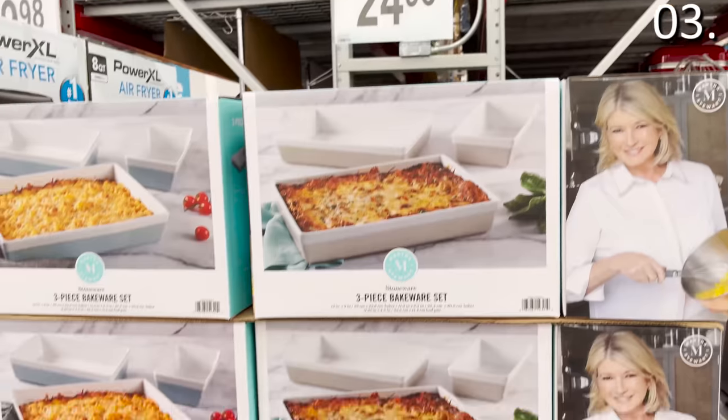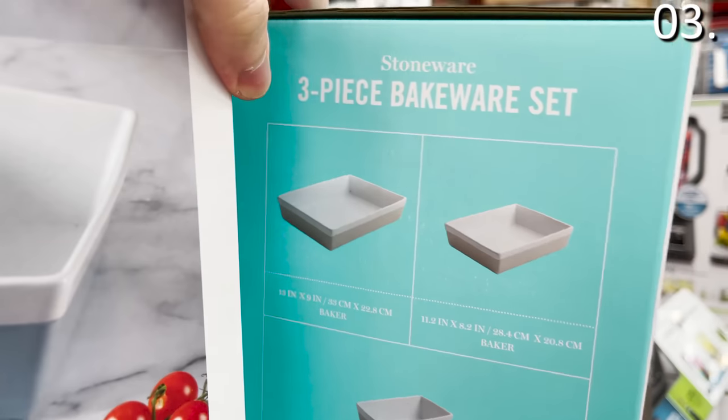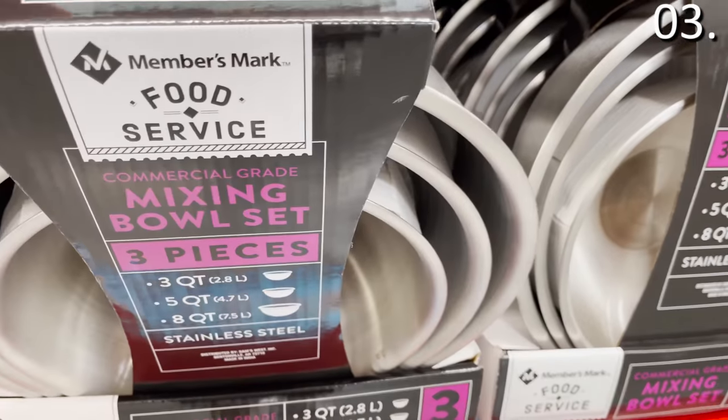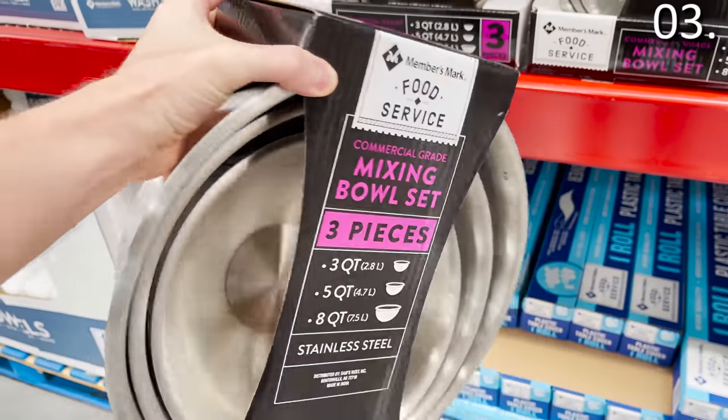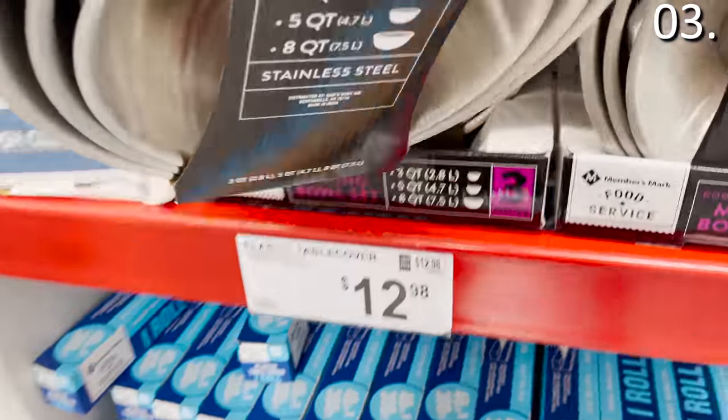In the number three spot — before I get to some $12 Calvin Klein king-size pillows and other home grabs — it's a bakeware set from the Martha Stewart line. You get three pieces for under $25. A three-piece mixing bowl set for $14.98 — commercial grade, classic silver — scores you three different sizes within the set for under 15 bucks.